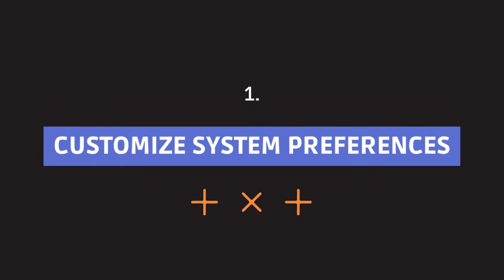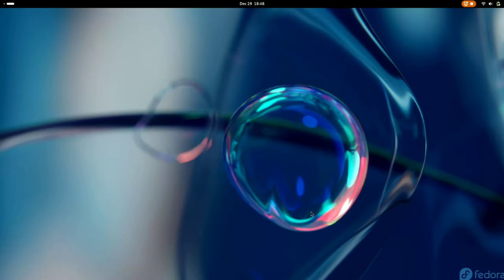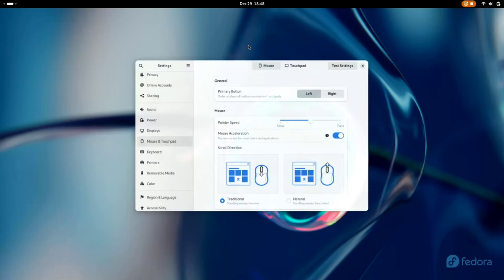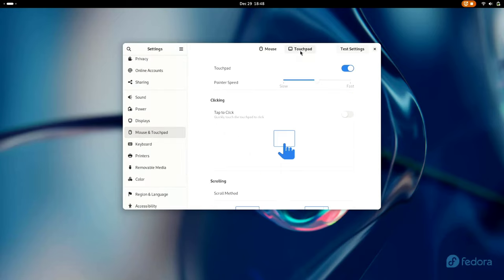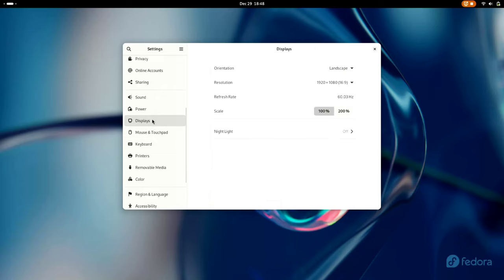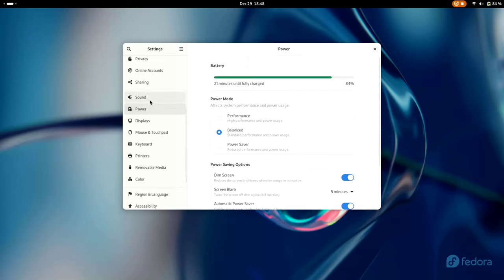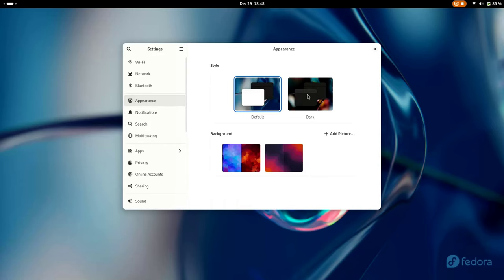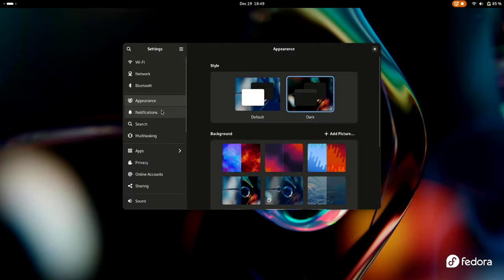First things first, let's make your Fedora truly yours. Go to Settings and enable tap to click: choose Mouse and Touchpad, and enable the tap to click option. Now your touchpad responds to taps, making navigation smoother. Stay in Settings, head to Power options and switch on Show Percentage — now you'll always know how much battery you have left. Then jump to Appearance and select Dark Mode. It's easy on the eyes, perfect for those late night coding sessions.